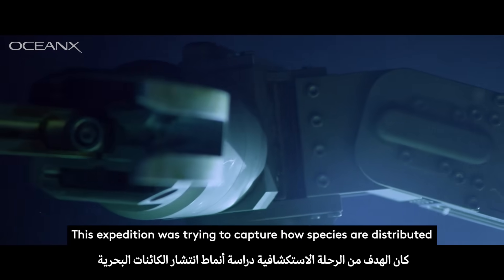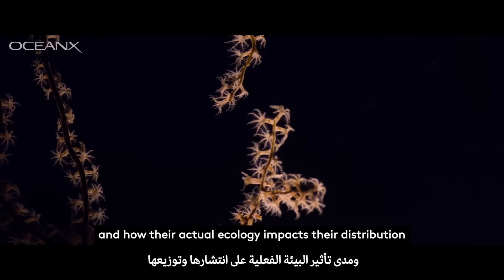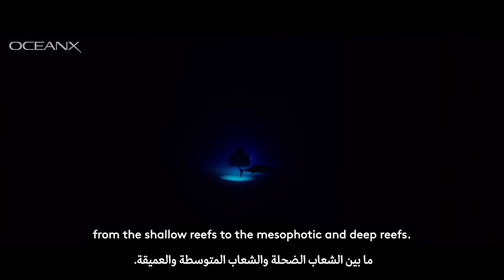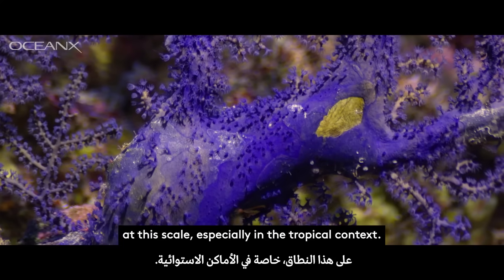This expedition was trying to capture how species are distributed and how their actual ecology impacts their distribution, from the shallow reefs to the mesophotic and deep reefs. It's something that has never been done before at this scale, especially in a tropical context.